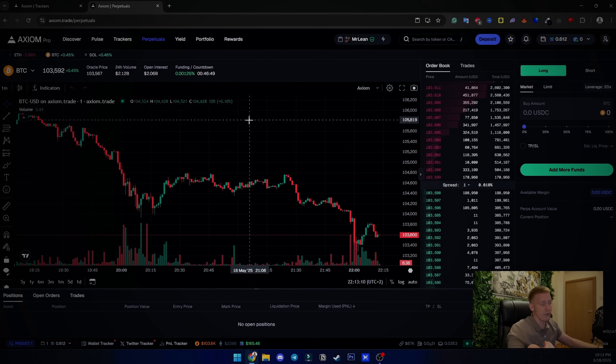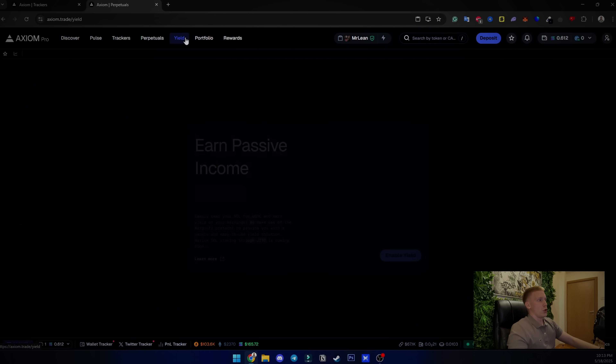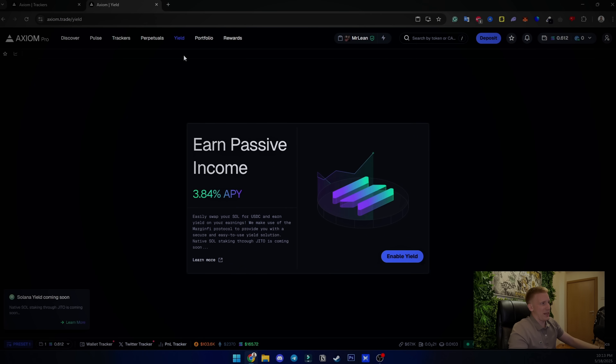You can also trade perpetuals right here on Axiom — that means leveraged trading, which is an extremely important part of trading. I myself have been into perpetuals for years as my main source of income. I used Binance and KuCoin for years but switched to Axiom trade for my perpetual trades because they have lower fees and the same execution speed. There is also a Yield section for earning passive income, plus your portfolio and rewards.